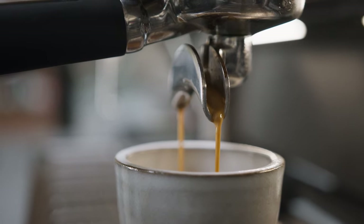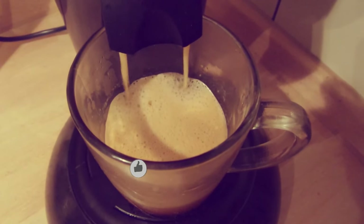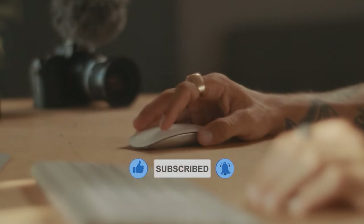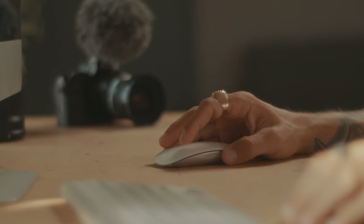Well, there you have it. If our review has helped you out in any way, please hit the like and subscribe button. Don't forget to click the notification bell icon to get an alert for when our next video drops. Stay tuned for our next video, and thank you for watching.